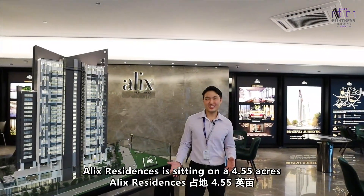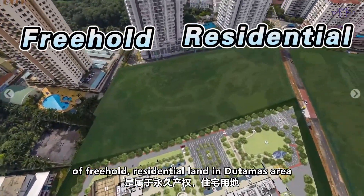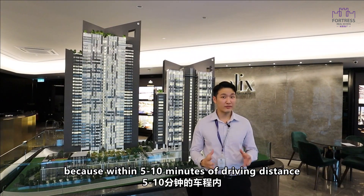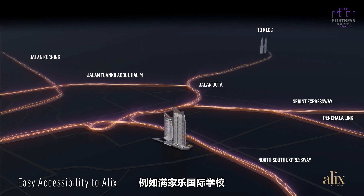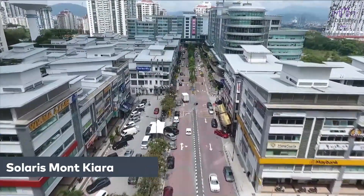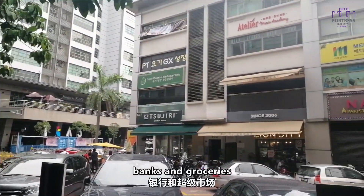Alex Residence is sitting on 4.55 acres of freehold residential land in the Dutamas area. The location is very strategic because within 5 to 10 minutes of driving distance, you can access many amenities. For example, Mont Kiara International School, Publika Shopping Mall, or even Solaris Mont Kiara, where there are plenty of restaurants, banks, and even groceries.